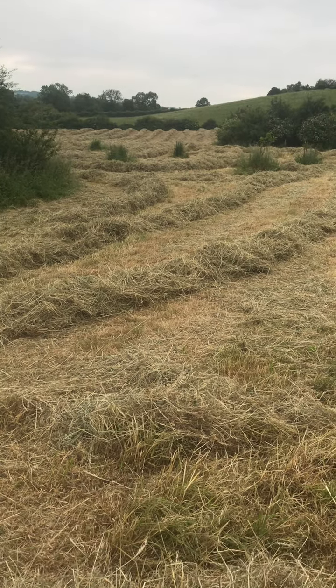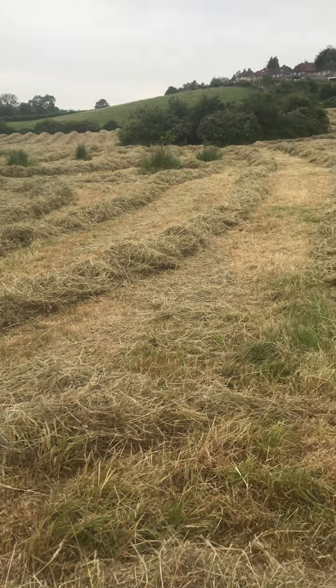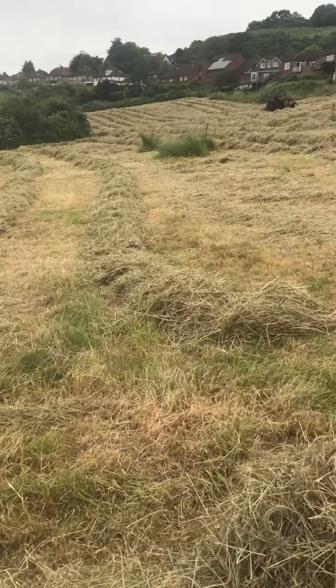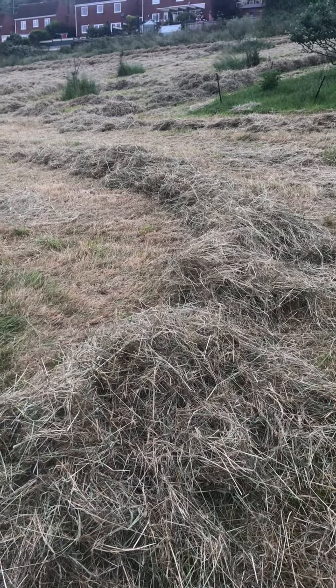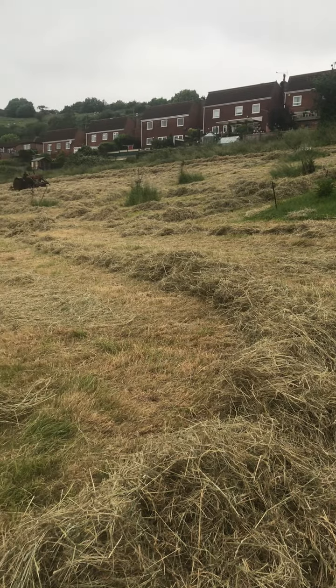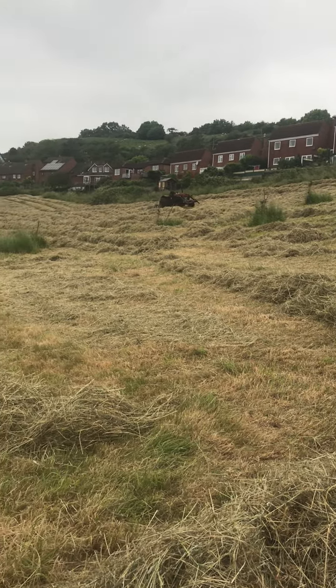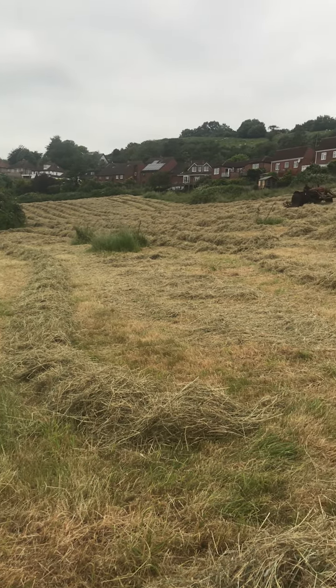The hay over there is really, really good quality — we're going to have a fantastic crop this year. It's very thick, beautiful, fresh organic hay. We will have it for sale; it's going to be four pounds a bale for good quality, beautiful organic hay.